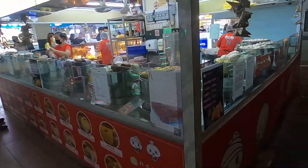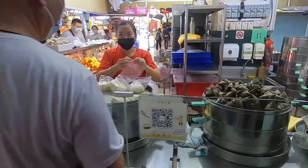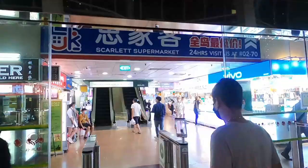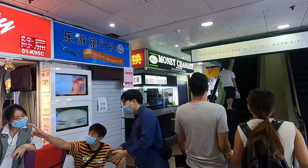That food item is about $1.20 Singapore dollars, which is around 90 cents USD. There's a money exchange over here — another money exchanger — so if you want to exchange money, this is the place to go.